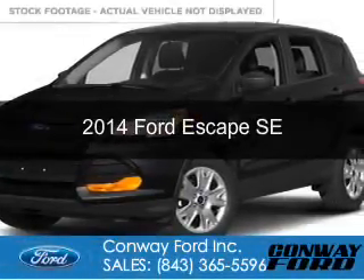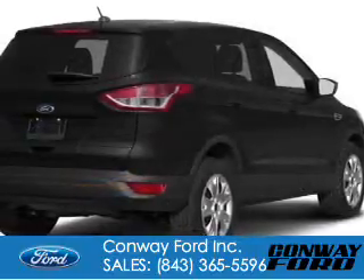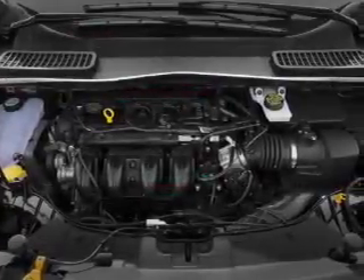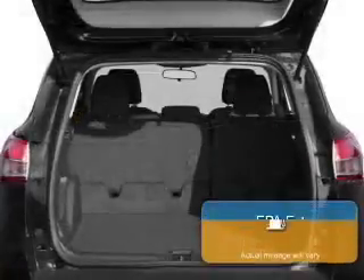This is a used 2014 Ford Escape, powered by front-wheel drive, a 1.6-liter four-cylinder engine, and a six-speed automatic transmission. With fewer than 8,000 miles, this vehicle is like new.